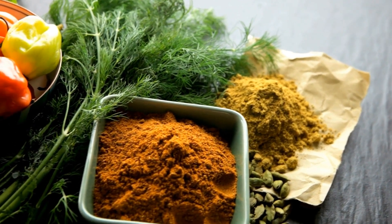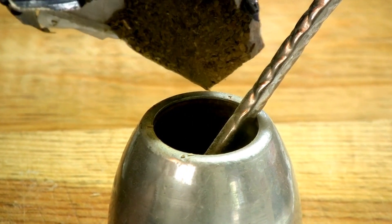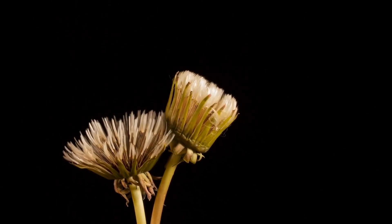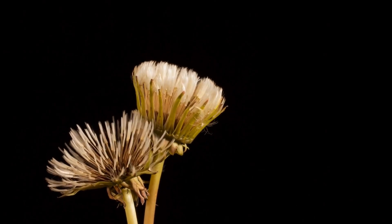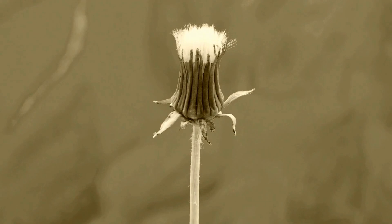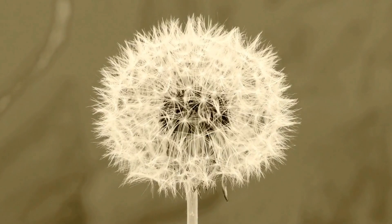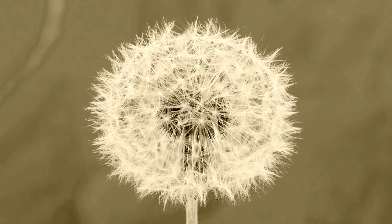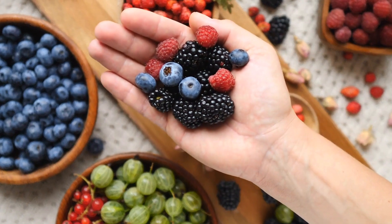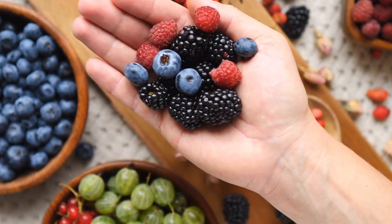Detoxifying Effects of Dandelion. One of the main reasons dandelion is believed to aid kidney and liver health is its diuretic properties. Diuretics are substances that boost the production of urine, assisting in eliminating excess water and toxins from the body. Dandelion leaf extract has been shown to have diuretic effects in numerous studies, encouraging the elimination of waste materials from the kidneys. This is not only beneficial for maintaining kidney health, but also assists in the prevention of urinary tract infections and reducing fluid retention.